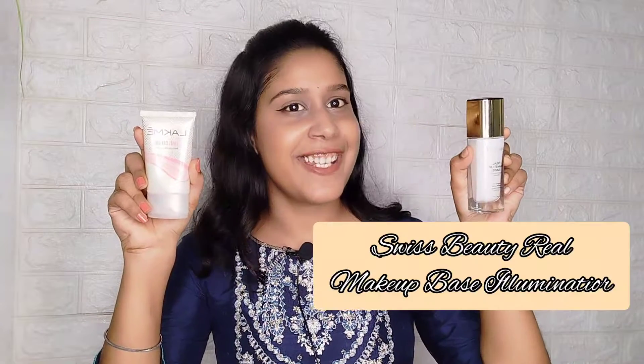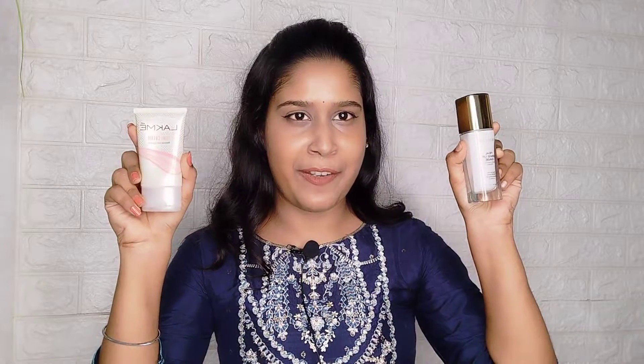we are going to do a junk. Yes, if you have heard it, this junk is going to be in a very peaceful way. So this is Lakme Lumi Cream and Swiss Beauty's Real Makeup Base Illuminator. And today there will be a lot of things going on. I have done comparisons of things like MAC, Lakme, Swiss Beauty, and Faces Canada, so I thought I will share a video especially for you.